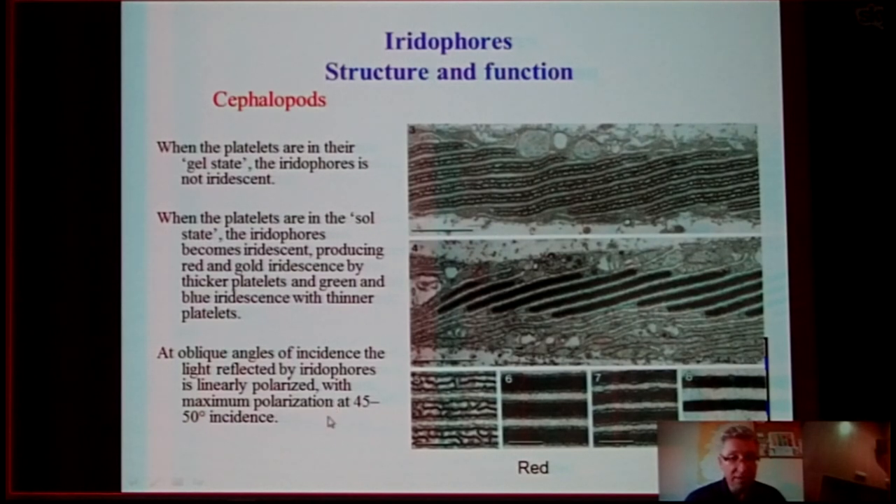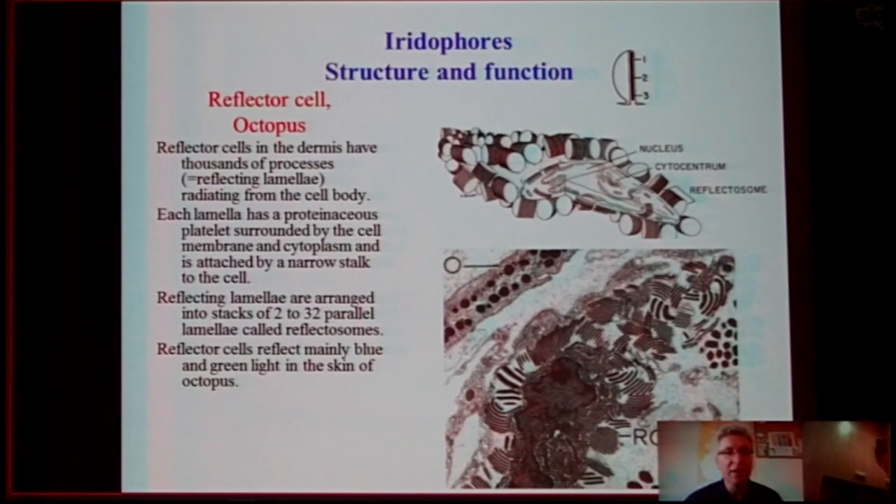Also, the light reflected by active iridophores is linearly polarized, with maximum polarization at 45 to 50 degrees of incidence. Interestingly, active iridophores are usually oriented at 45 degrees to the skin surface. In cephalopods, there are also very complex cells — so-called reflector cells in the dermis — which have thousands of processes of reflecting lamellas radiating from the cell body. Each lamella has a proteinaceous platelet surrounded by cell membrane and cytoplasm, attached to the cell body by a narrow stalk. The reflecting lamellas are arranged in stacks of 2 to 32 parallel lamellas, and these reflector cells reflect mainly white light in the skin of octopus.